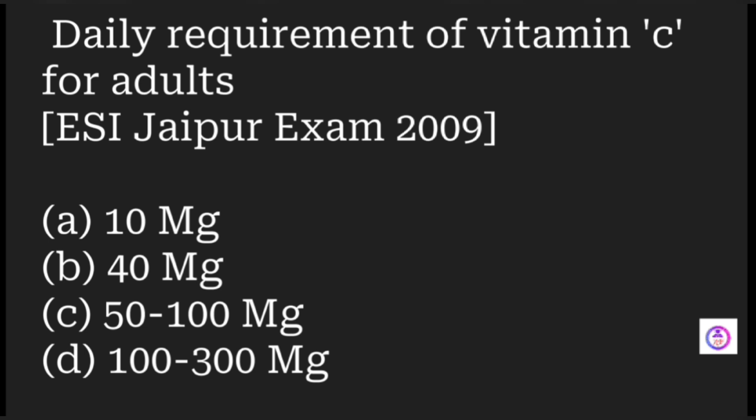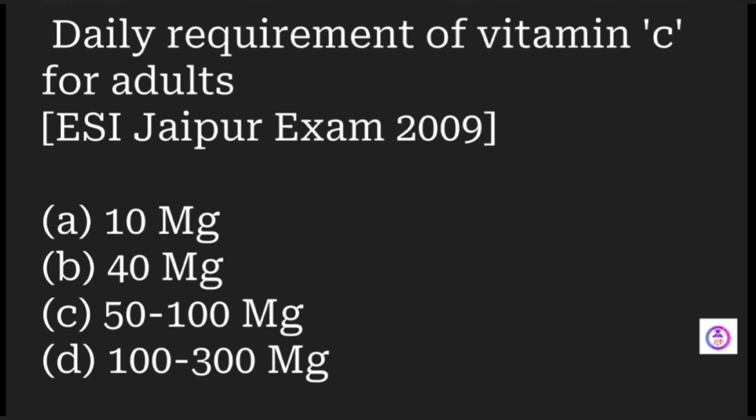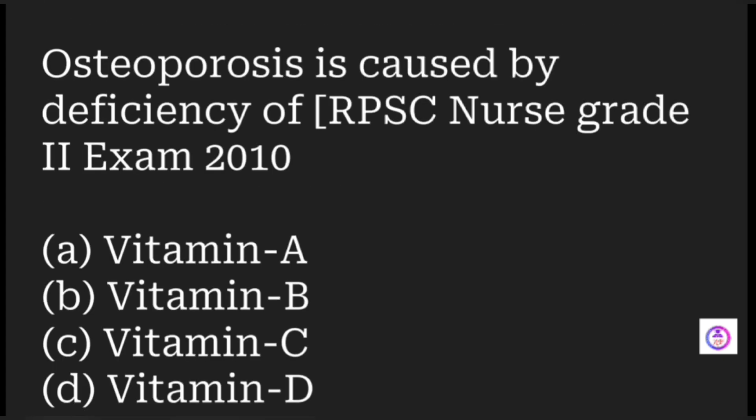The daily requirement of vitamin C for an adult is which of the following? Options are 10 mg, 40 mg, 50 to 100 mg, and 100 to 300 mg. The answer is 50 to 100 milligrams, which is the normal requirement of vitamin C for an adult.